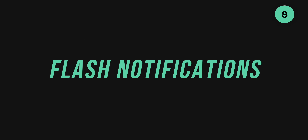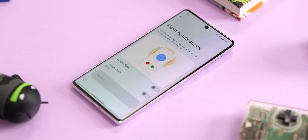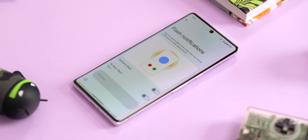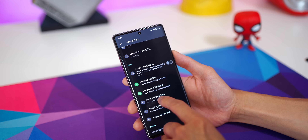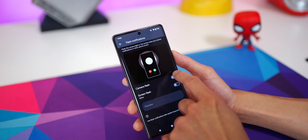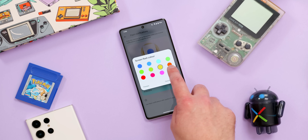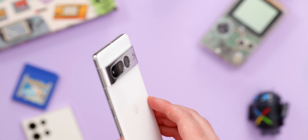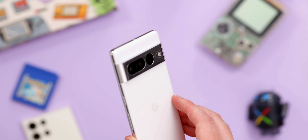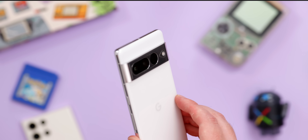Flash notifications are a long-overdue accessibility feature in the Pixel version of Android, helping indicate when you have a new notification. But like most accessibility functions, there's added utility for just about everybody. You can set a color to flash on your display when an app notification is received — there are 12 colors to choose from. If you prefer fewer distractions, you can also set your camera flash to pulse instead, as part of the flash notification settings.